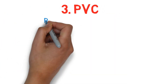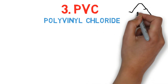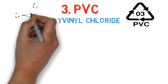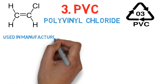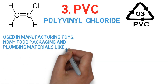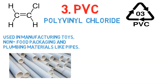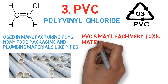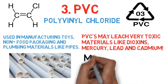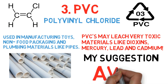Number 3: PVC, which is polyvinyl chloride. It is the second most widely used plastic resin in the world, but its use has decreased considerably due to serious health issues and environmental pollution. Still, as it is cheap, it is used in toys and non-food packaging, and is mainly used in manufacturing plumbing products like pipes. PVC leaches very toxic materials like dioxins, mercury, lead, and cadmium. My suggestion: avoid at all costs — it can be extremely toxic.